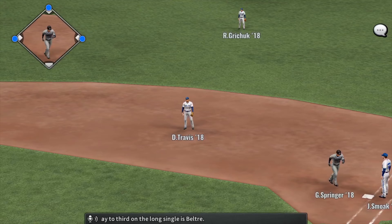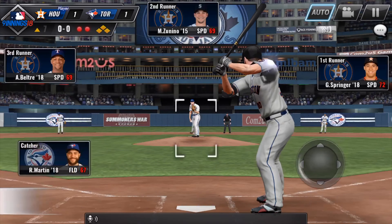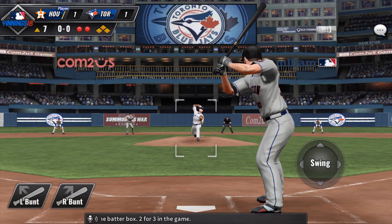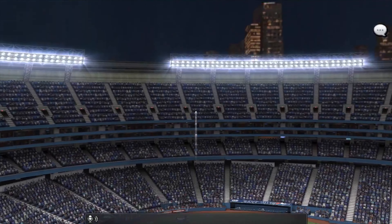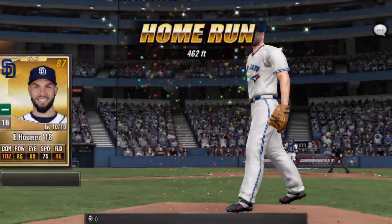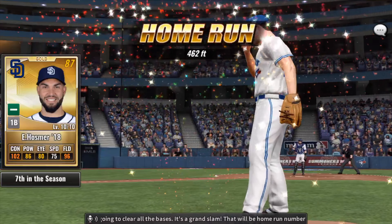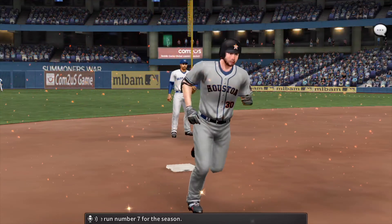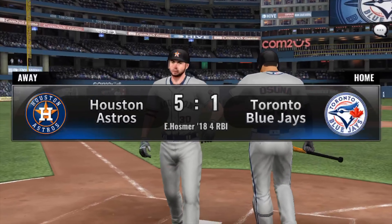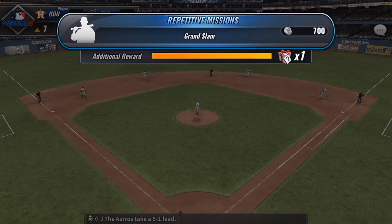Coming up to the plate now is George Springer, 0-3 here in this one. There is a rocket of a hit into the right side — this one is going to drop, base hit. On his way to third on the long single is Beltre. The first baseman Eric Hosmer steps into the batter's box, 2-3 in the game. That one is going to go the distance — that's going to clear all the bases. It's a grand slam! That will be home run number seven for the season and the Astros take a 5-1 lead.